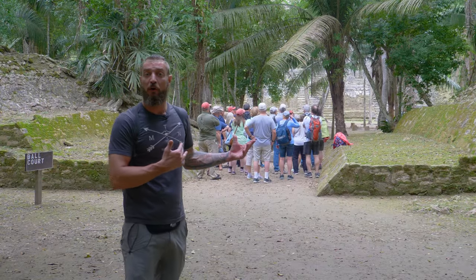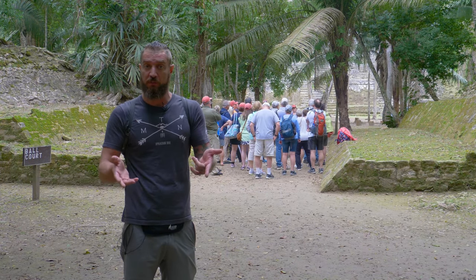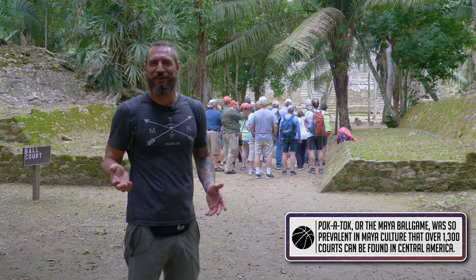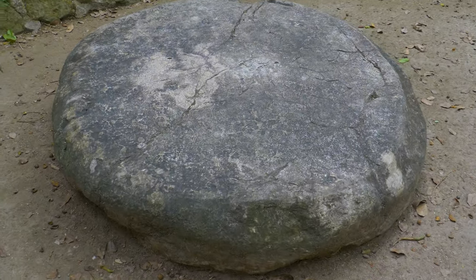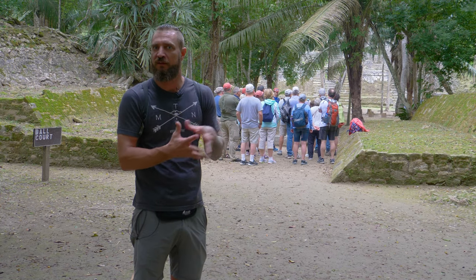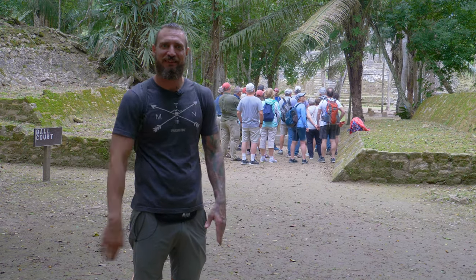Right behind me is the ball court. The ball courts were typically used for games — the winner usually getting an amazing feast, and the loser, well, the loser gets his last meal. The goal of the ball court, as far as we know, would be to take a rubber ball and get it through a circle, which would usually be on the side of a structure somewhere. It doesn't sound like too fun of a game to me, considering if you lose, that's it.